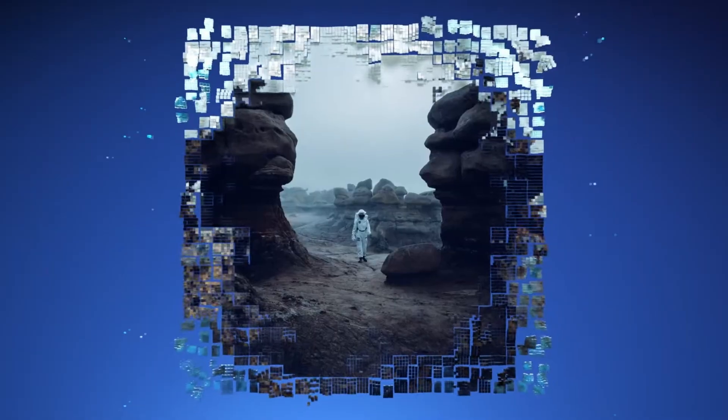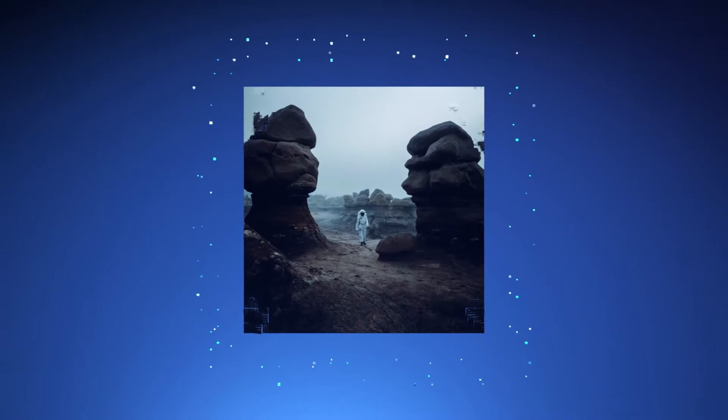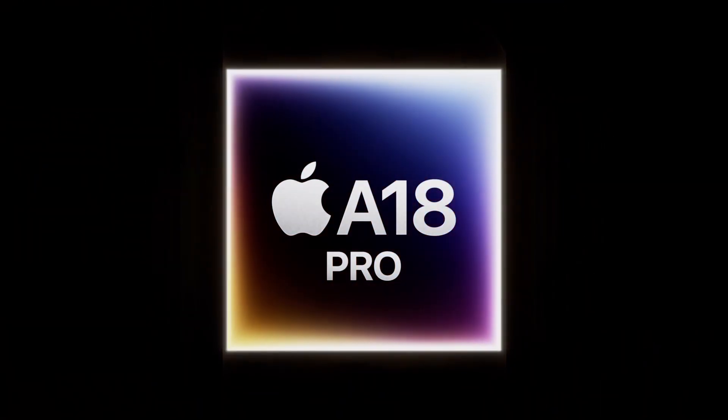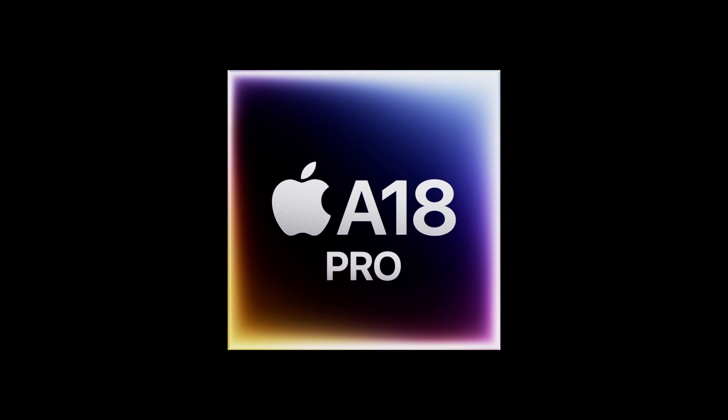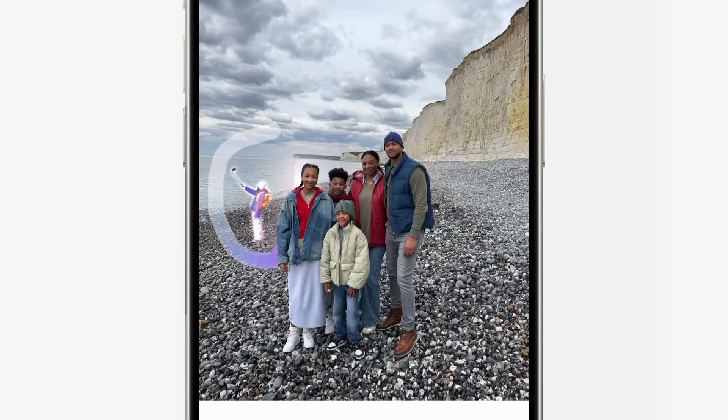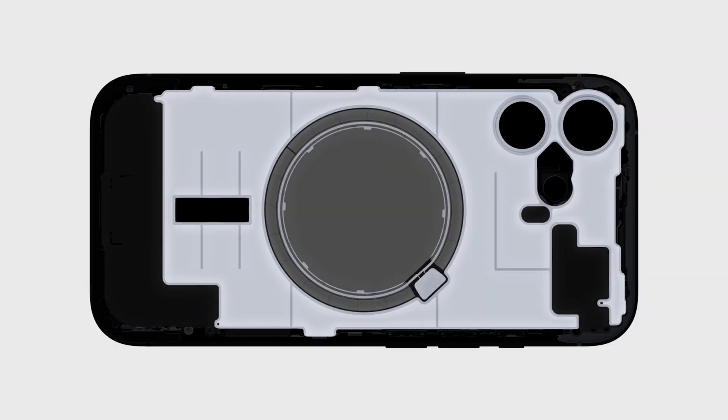In fact, for tasks that can fully utilize many cores, Qualcomm's chips have sometimes come close to, or even surpassed, Apple's performance. However, the trade-off is that Apple's cores, although fewer in number, deliver higher performance per watt and are more tightly integrated with iOS, contributing to better overall efficiency and thermal management.